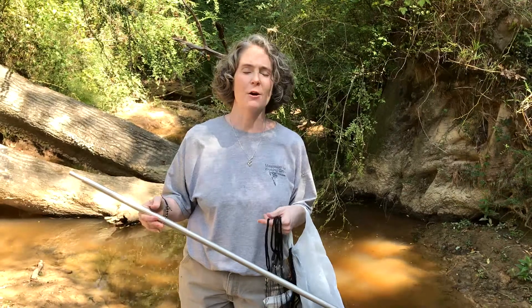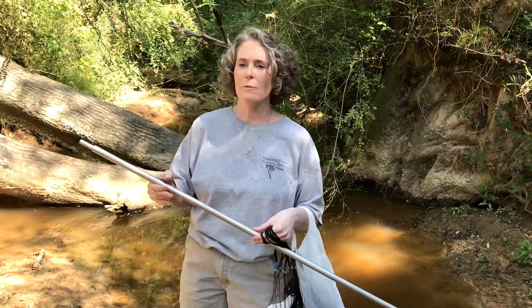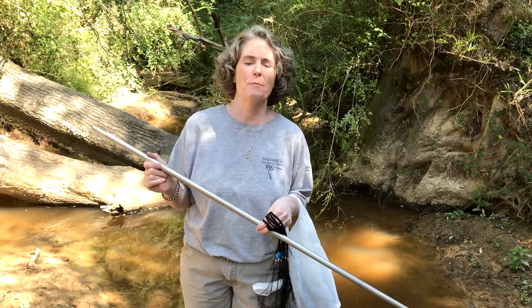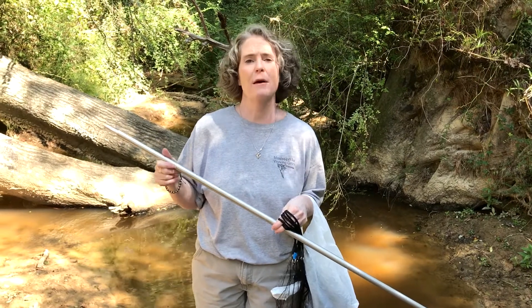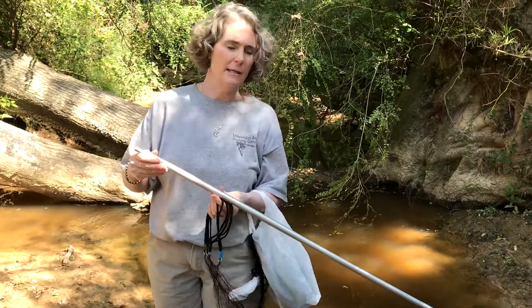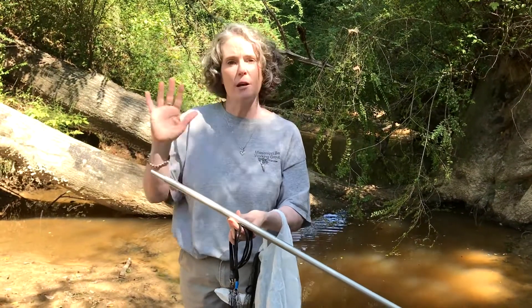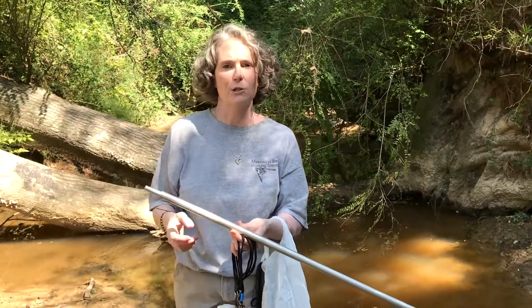Good morning, my name is Allison McCartney and I'm the Vice Chair for the Mississippi Bat Working Group. Today we're out in a creek near my house and we're going to set up a mist net set. Mist net surveys are a common survey method that we use to try and catch bats. The idea behind it is that you set up two poles on either side of the creek and string up a real fine net in between those poles and hopefully catch a bat.